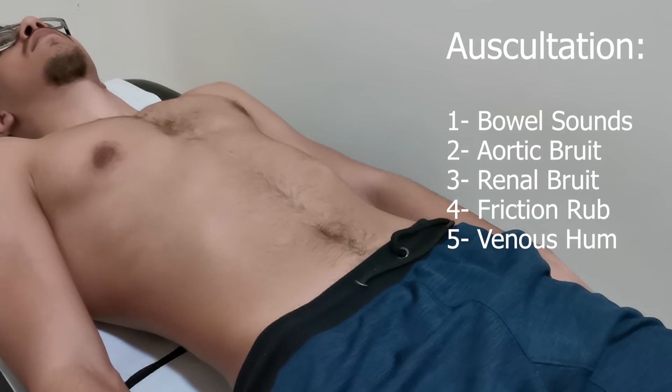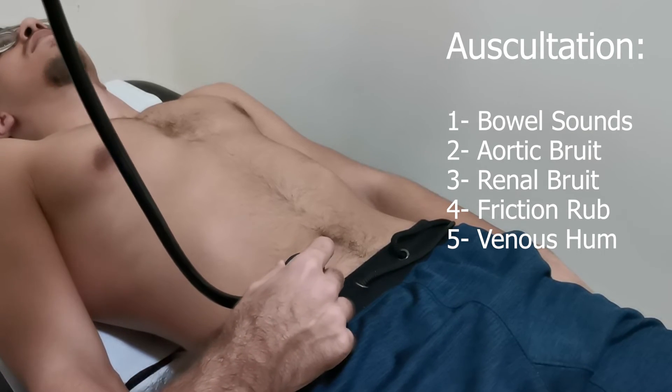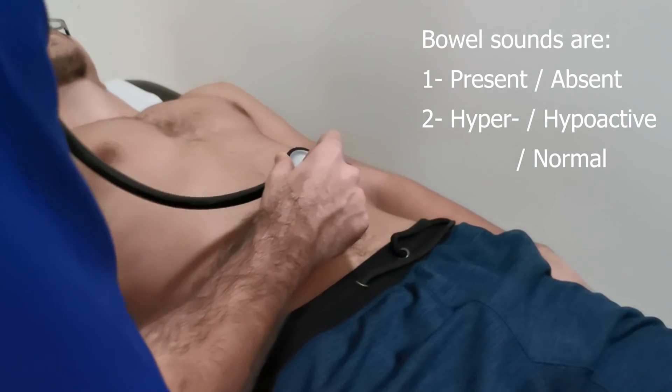Next is the auscultation for bowel sounds using the diaphragm of the stethoscope. We start with the right lower quadrant. Wait for 30 seconds. Move to the next quadrant until you cover all quadrants.